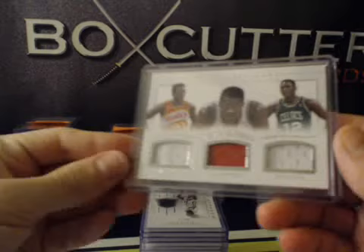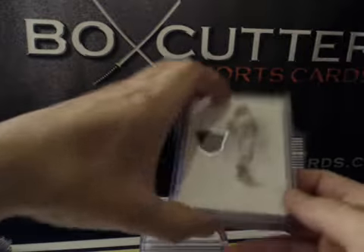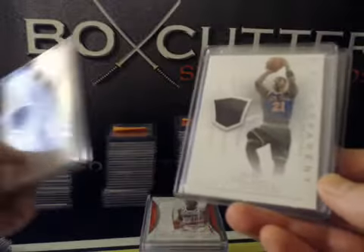Triple jersey: Dominique Wilkins — Hawks, Clippers, Celtics. Air Apparent: Drew Holiday and Iman Shumpert.